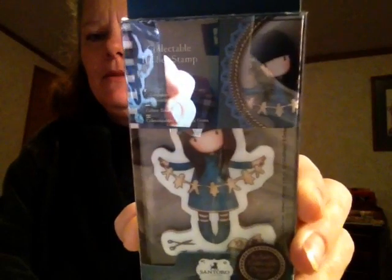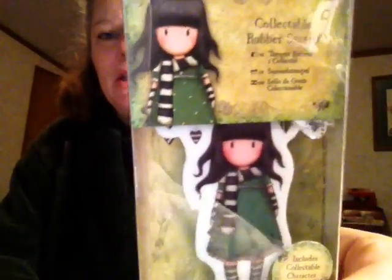Then I got this one called 'Found My Family in a Book.' Sorry about the glare. And then I got this one called 'Little Red' — they were a dollar eighty-eight, guys. And then I got another one called 'The Scarf' — it's got hearts everywhere.